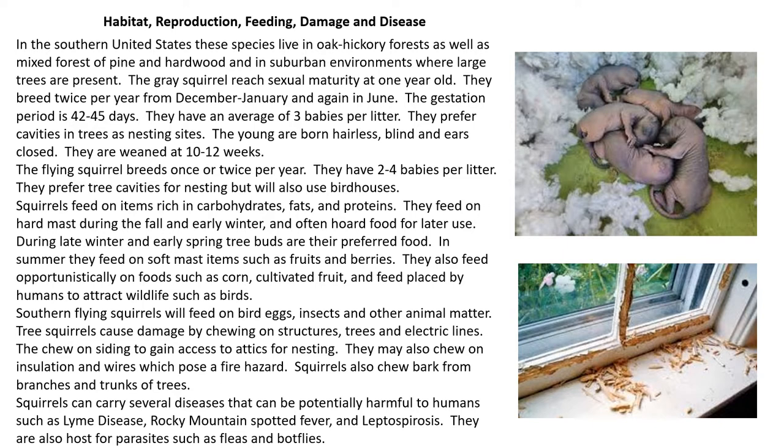The gray squirrel reaches sexual maturity at one year old. They breed twice per year, from December to January and again in June. The gestation period is 42 to 45 days, and they have an average of three babies per litter. They prefer cavities in trees as nesting sites. Their young are born hairless, blind, and with ears closed, and at 10 to 12 weeks they are weaned.